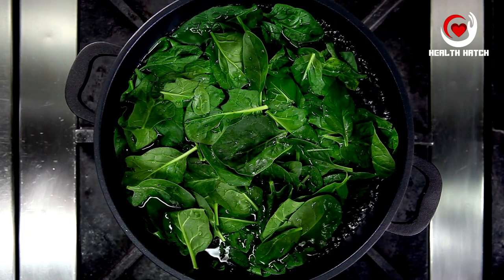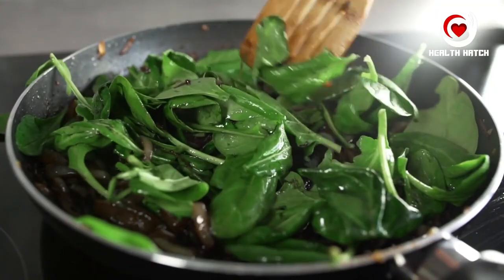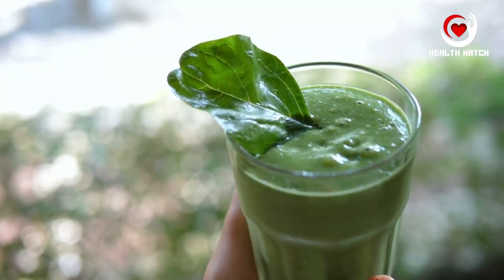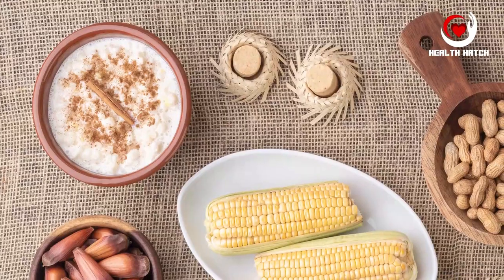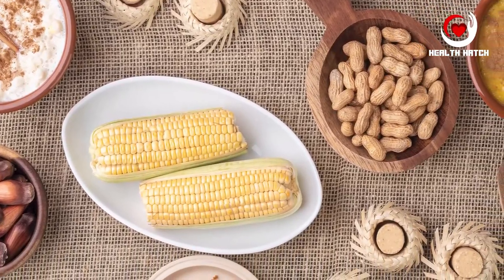Spinach is also a source of vitamins and minerals including folate, vitamin K, and potassium, which are vital for various bodily functions. Incorporating spinach into your diet is both easy and versatile, as it can be added to salads, omelets, or blended into smoothies — providing a delicious and nutritious way to support your digestive well-being.